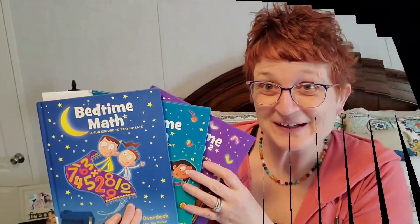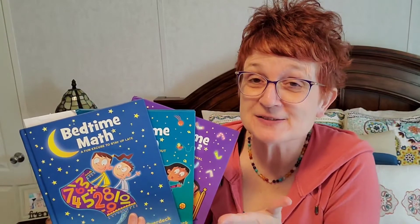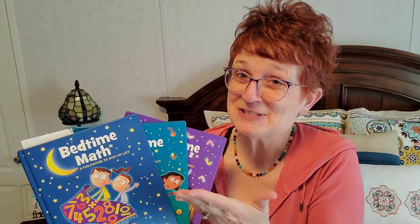And there you have it. I'm not sponsored or any of those things — I just thought it would be really fun to share these books with you, because when you have a child that isn't really in love with math in general, you'll do anything to try to make it more fun. And that's exactly what these books are doing for us. So God bless, take care, and I'll talk to you again in the next video.